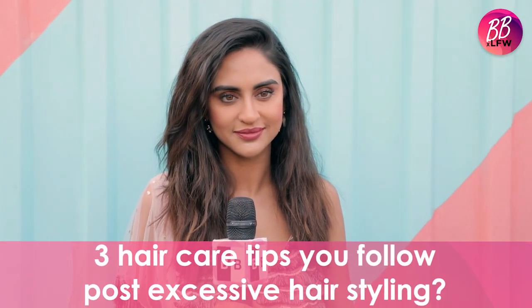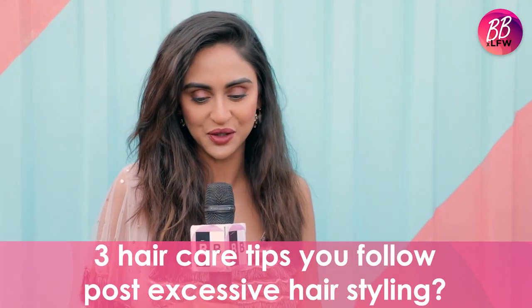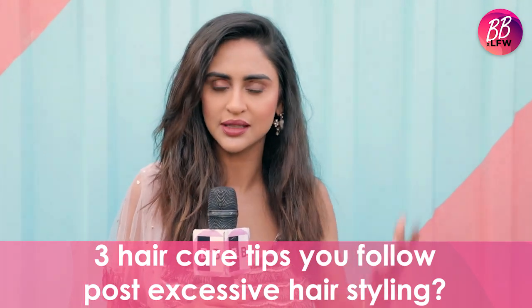Hair care tips after excessive hair styling? Oil — you should get a good oil and put some in your hair. I'm not somebody who conditions my hair every time I wash it, but especially when I use a lot of heavy products, I use a conditioner.